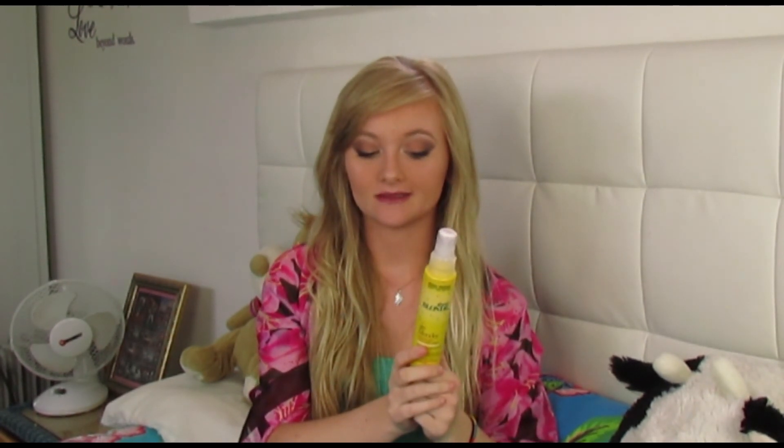I wouldn't recommend using it when you come out of the pool or the sea because it tends to dry your hair out — so if you just come out the sea or pool with chlorine, it's going to really dry your hair out. I recommend doing this when you get out of the shower, towel dry your hair, then just spritz this on and run into the Sun.